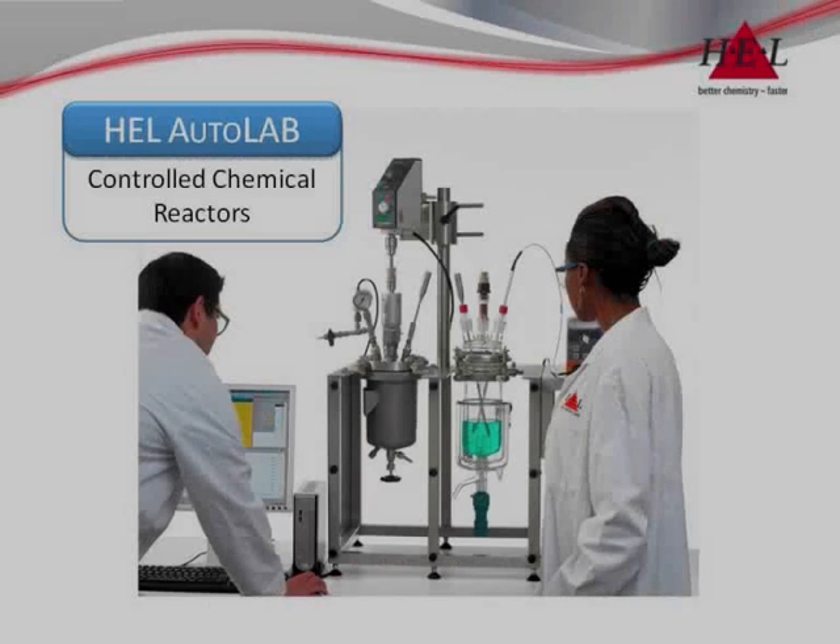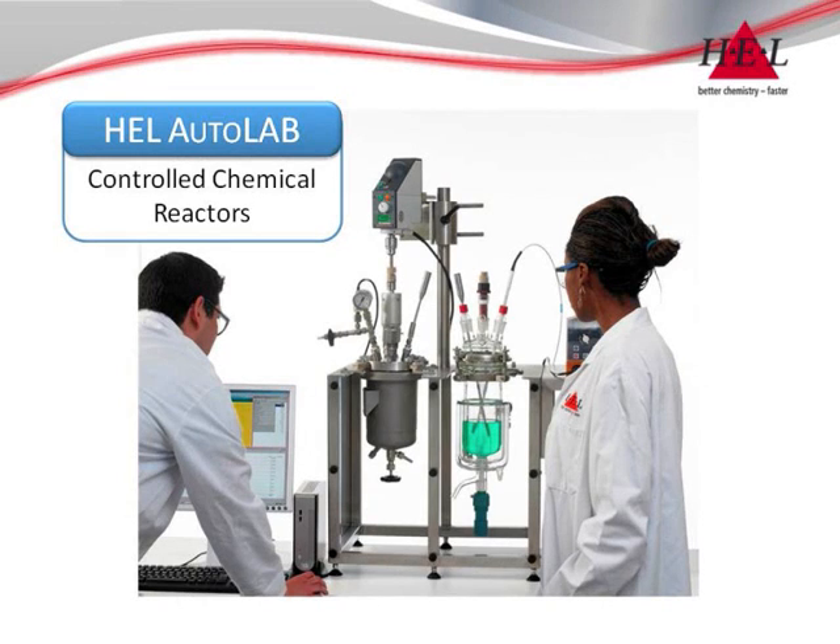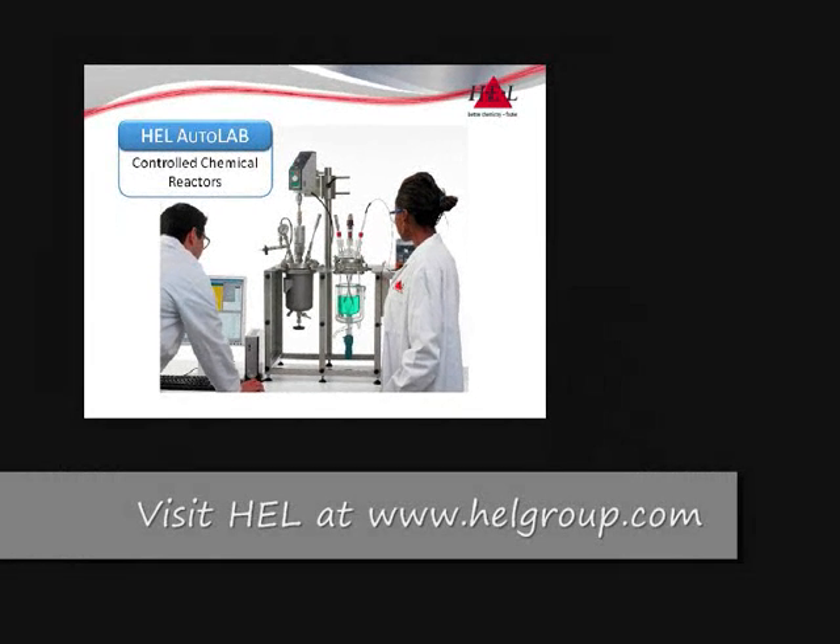The Autolab — configured to your chemistry. For more information, view our full range of chemical reactor platforms at helgroup.com.